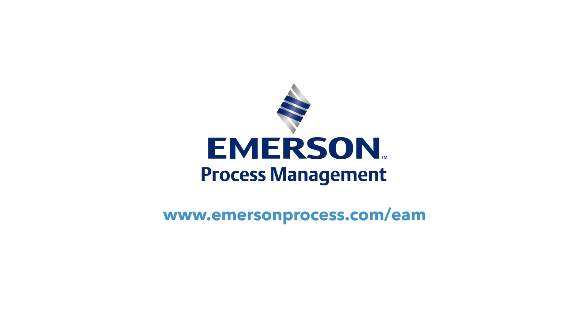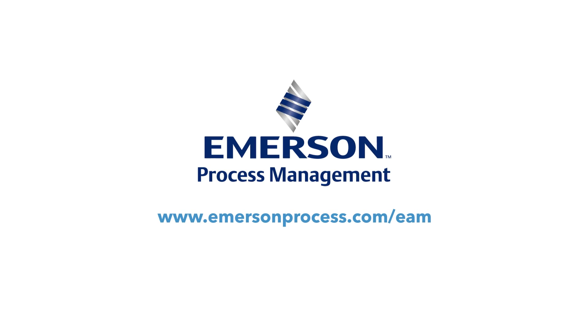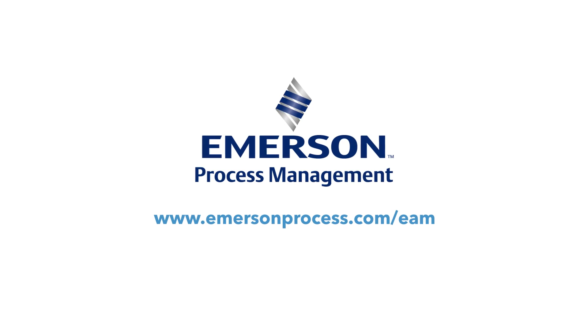To learn more about how Emerson's Smart Wireless Solutions can help your business, visit emersonprocess.com/EAM.